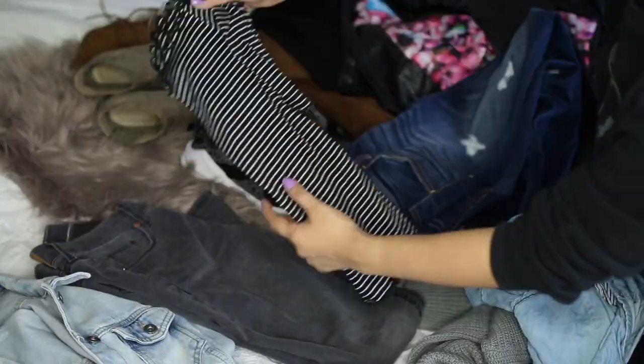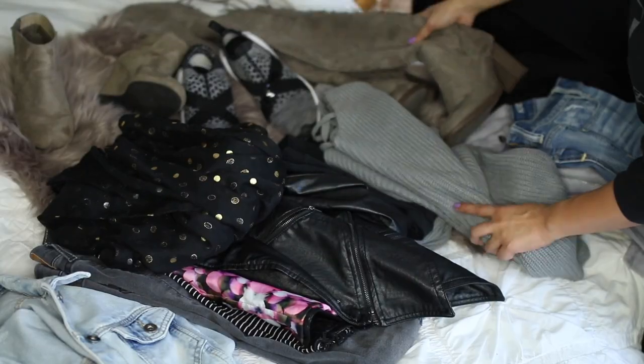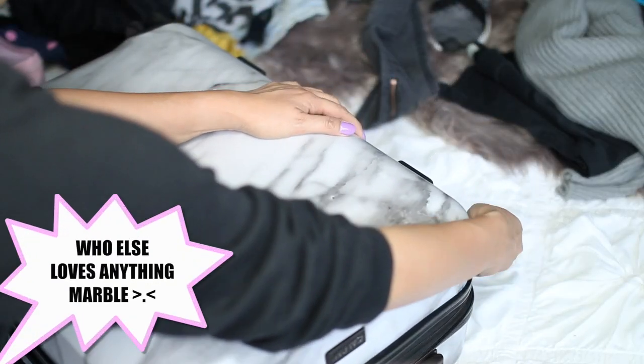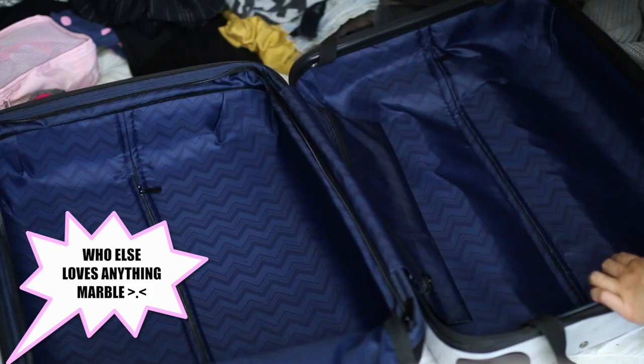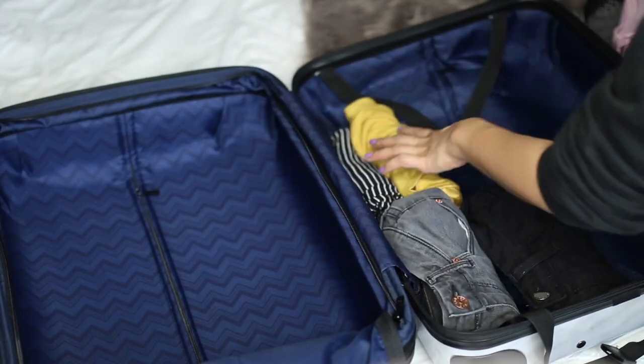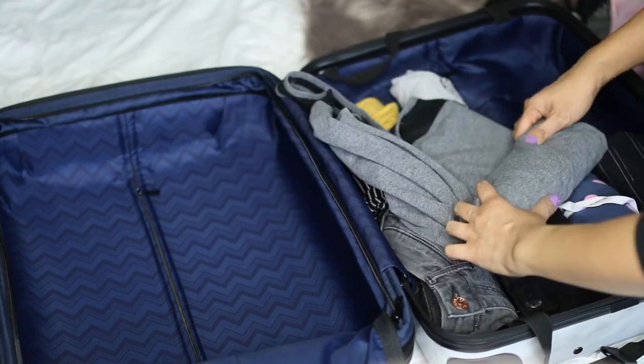Since the weather was also going to be a bit cold, I wanted things that I could layer and mix and match. I decided that these boots didn't go with the color scheme, so I switched them out for a different color. Now I can finally start packing — my luggage is from Kalpak. It's the smallest luggage; I believe this is the one you can bring on the airplane. Here I'm just going to start rolling my clothing to really maximize the space in the luggage.